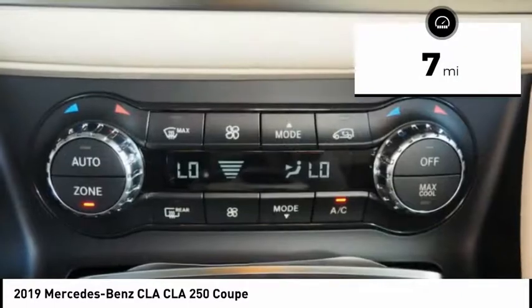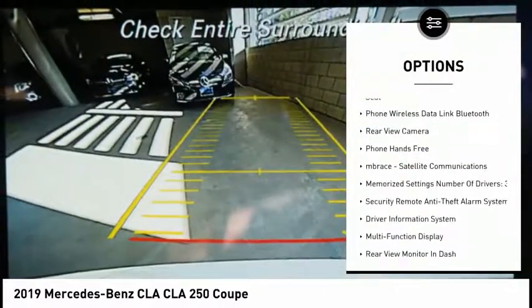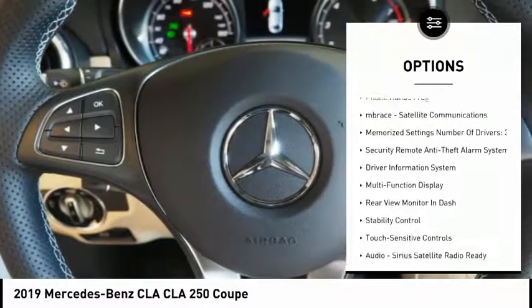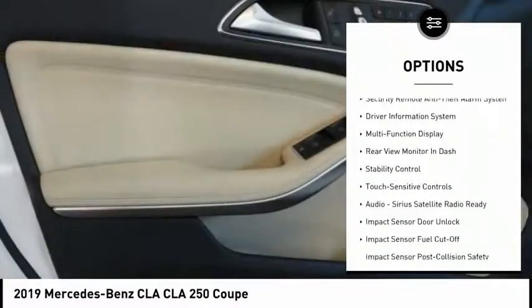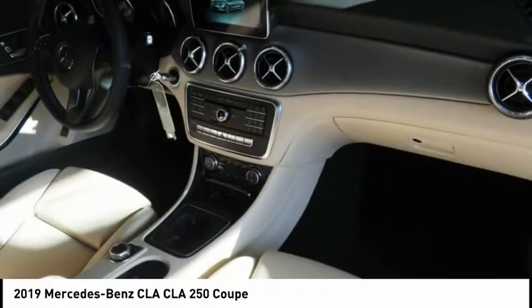Here are some of this vehicle's great options: traction control, autonomous braking, stability control, cruise control, airbags, front knee airbag, driver attention alert system, power brakes, trip computer, child safety locks, and clock.